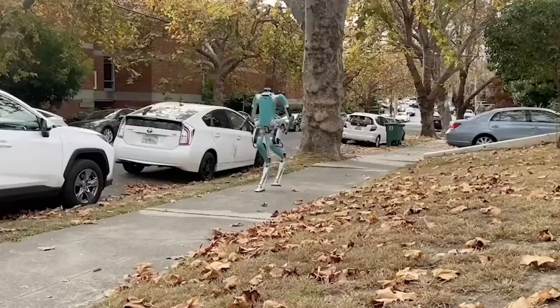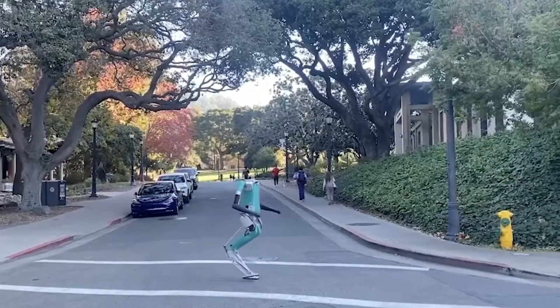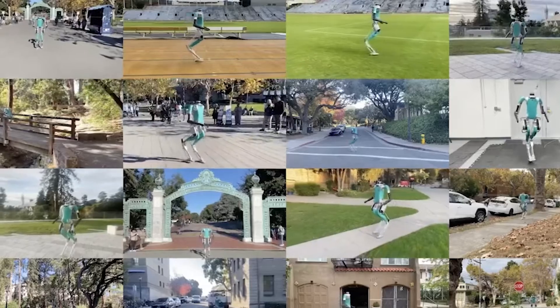However, if a robot fell down, it knew that it had made the incorrect decision and would use that information in the future as well.